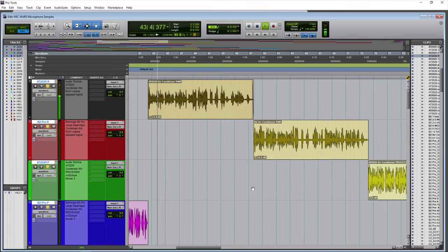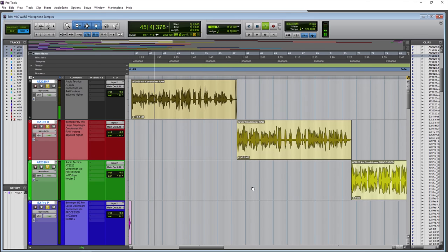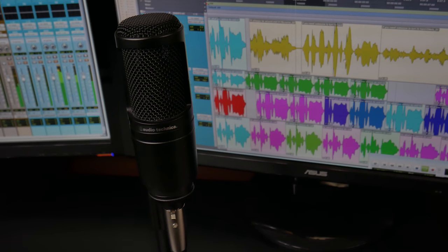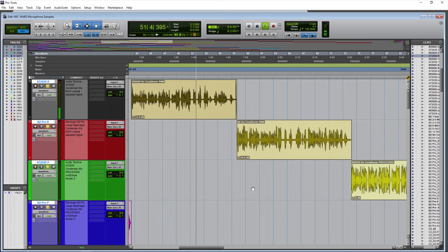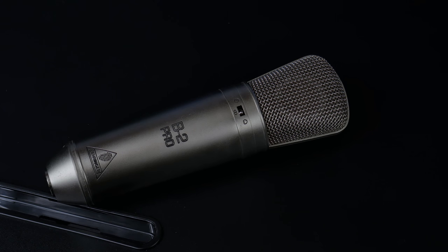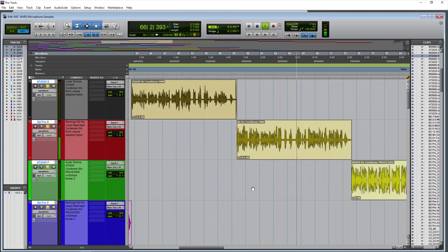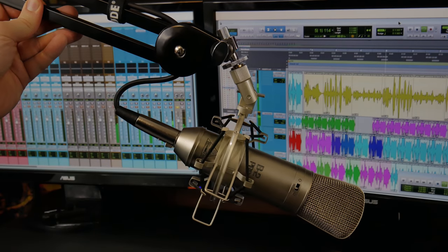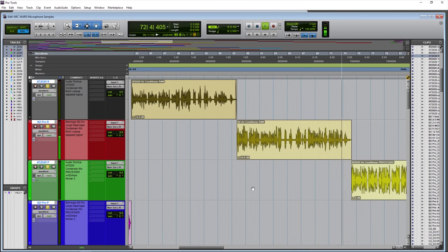The Audio-Technica AT2020 this time with an air conditioner on in the background, just to get an idea of how sensitive this microphone is overall and how much sound it rejects. We are about 3 to 4 inches away from the capsule, and we'll also tap a little bit on a keyboard to get an idea of the background sound the AT2020 picks up. The Behringer B2 Pro, this time around 3 to 4 inches away with an air conditioner on, and also typing on a keyboard to hear background noise with the voice.